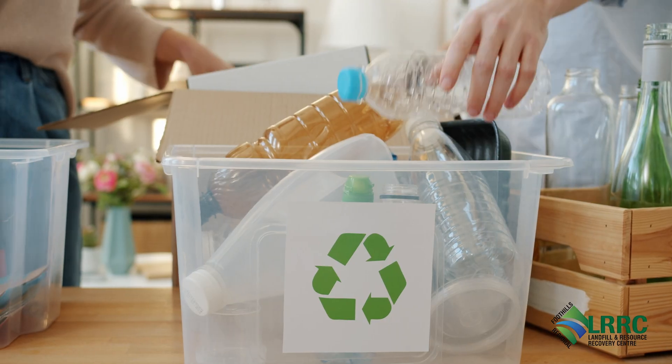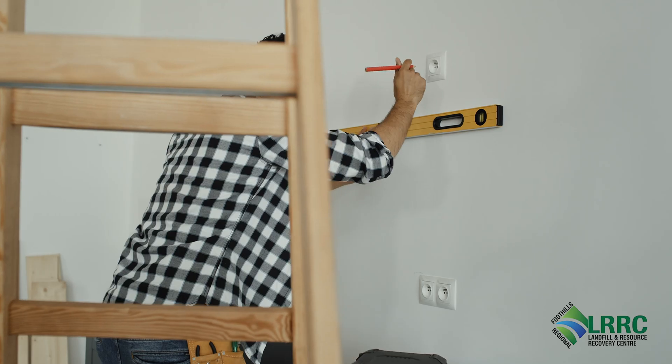We also have typical recycling programs like wood waste, shingles, drywall, and concrete. All the roads on our site are built out of crushed concrete and other gravel materials, and then paved with stuff like this RASVault material that's made from recycled shingles as well.